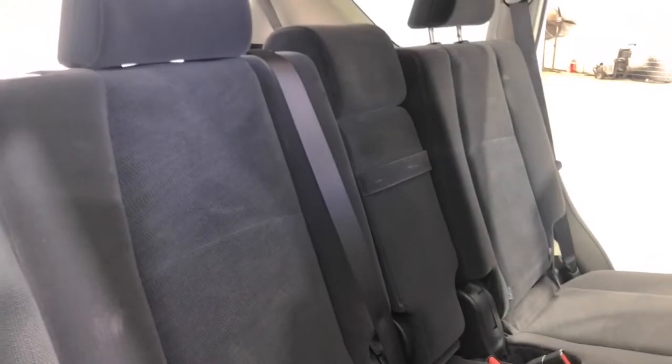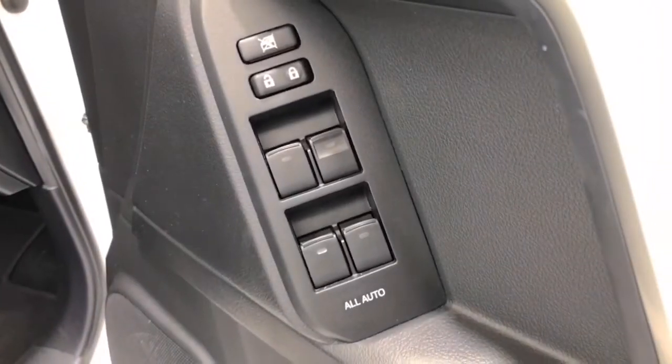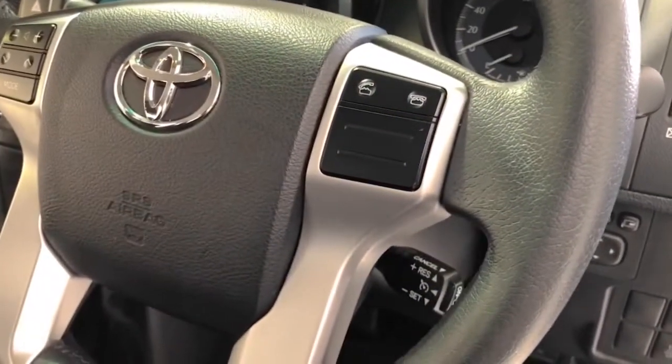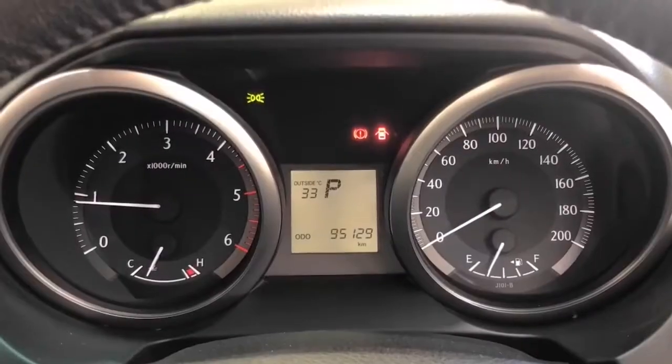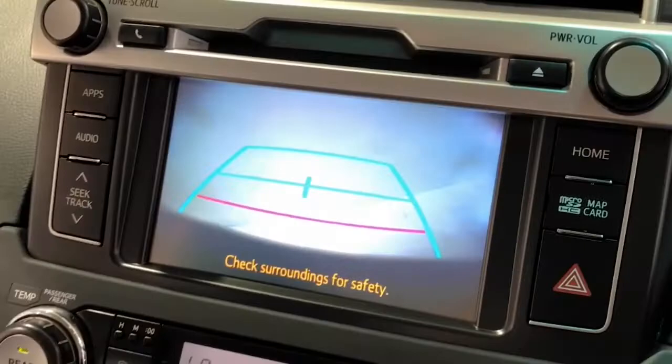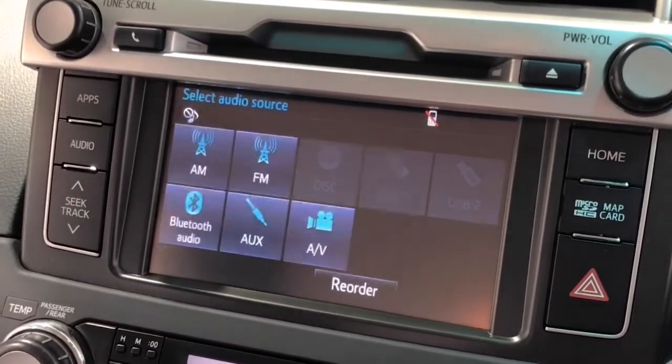The Prado GXL comes standard with 265/65 R17 front and rear tires. It requires a service every six months or 10,000 kilometers, whichever comes first. The 2017 Toyota Land Cruiser Prado GXL has 220 millimeters of ground clearance, with 2,500 kilograms braked and 750 kilograms unbraked towing capacity, and a final gear ratio of 3.909.